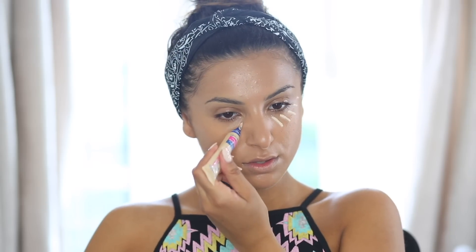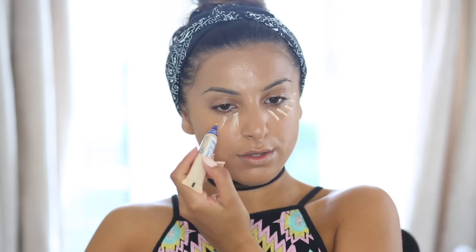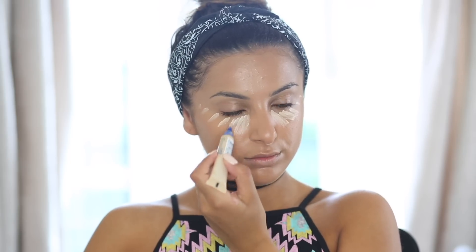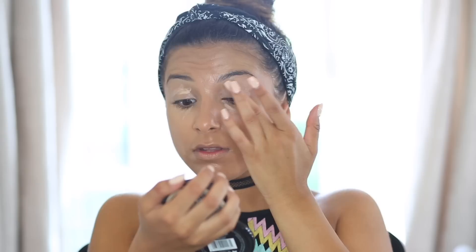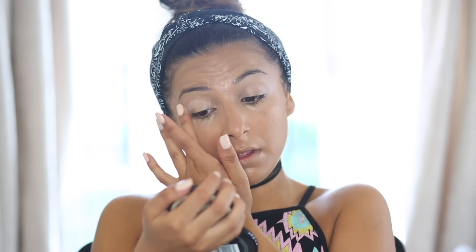I'm using the Match Perfection Concealer in shade 10 Ivory. It's very light for my skin tone but it's such a good yellow tone for under eyes — perfect for that brightening effect. I apply it in an upside-down triangle shape, which really lifts the eyes. I blend it with a brush and my fingers, making sure to get some onto my eyelids too as it will act as our eyeshadow primer.